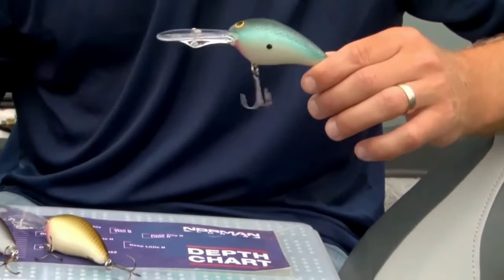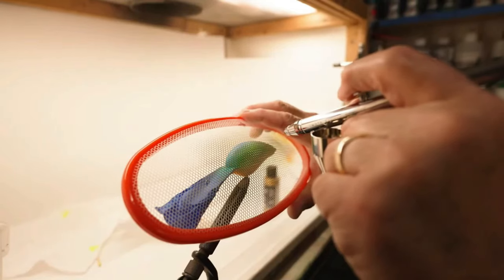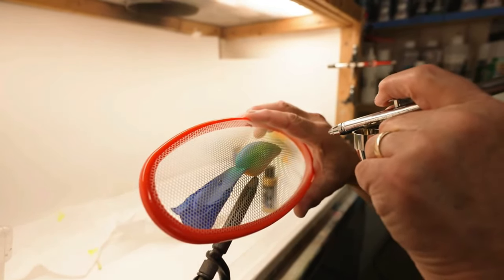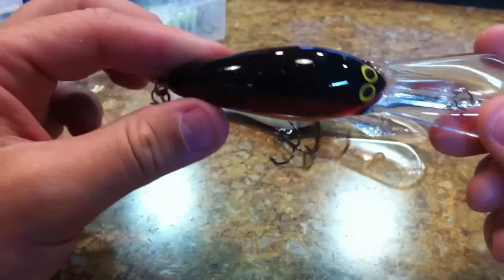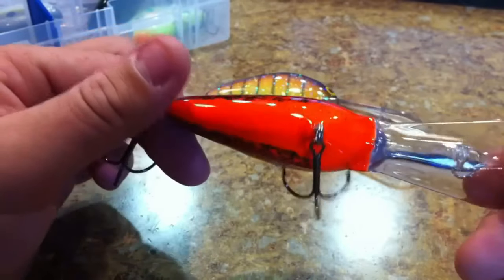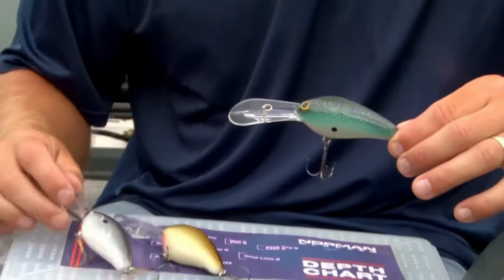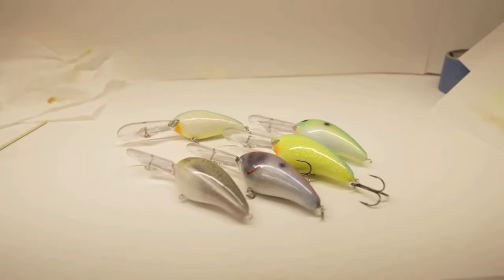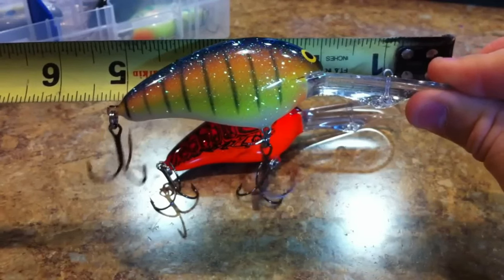It's not just a bait — it's a dance that lures in the big ones. When we say the DD 22 has been winning tournaments for decades, we mean it. This hard-diving lure is a staple for ledge fishing in the 15-to-18-foot range. The dull thud, the attention-grabbing rattle, and that medium-wide wobble — it's a winning combination that seals the deal with every cast. The Norman Lures DD 22 is your ticket to success in deep waters. If you've used the DD 22 or are excited to try it, let us know in the comments below.